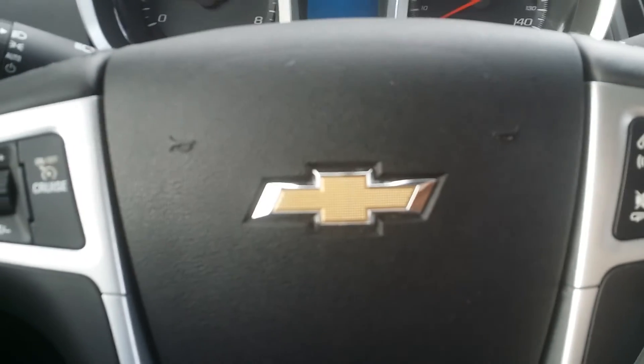And there you have it — a nice overview of this Equinox. Again, if you have any questions, requests, or want to set up a time to come test drive it, give me a call at 888-221-6729. Have a great day. Bye-bye now.